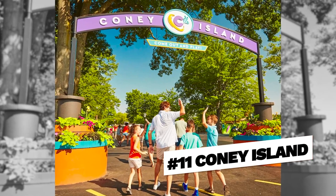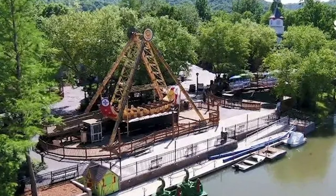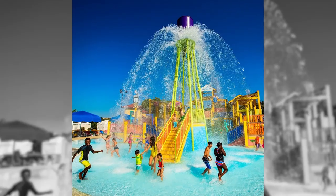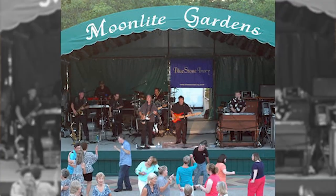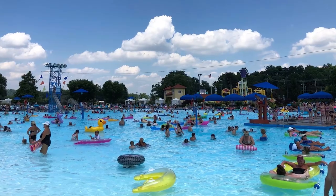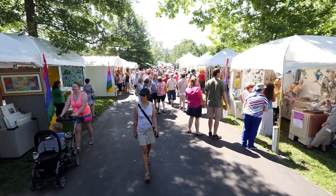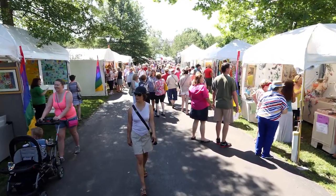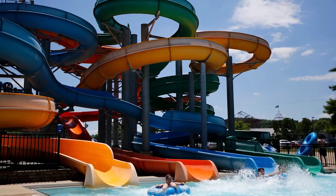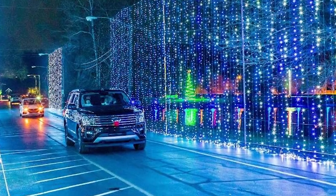Number eleven, Coney Island. A classic amusement park and water park that has been entertaining families for over 130 years. Kids can enjoy thrilling rides, splash around in the Sunlite Pool, or play in the kids' play area. Coney Island also offers live shows, mini golf, and other family-friendly activities, featuring one of the largest pools in the world. This is a must-see for families. Coney Island also offers family-friendly events and live entertainment throughout the summer season. And in the wintertime they do drive-through lights too — that's pretty cool.